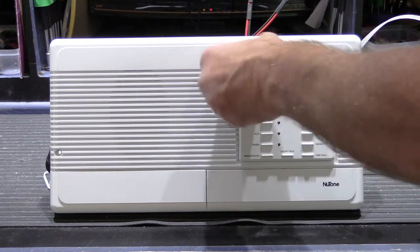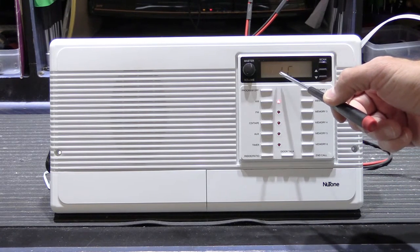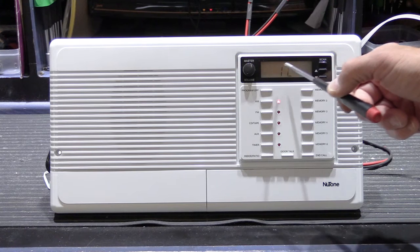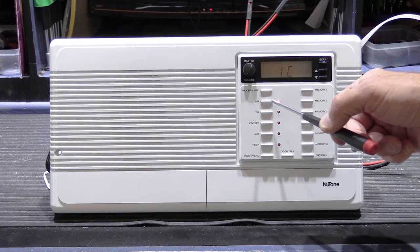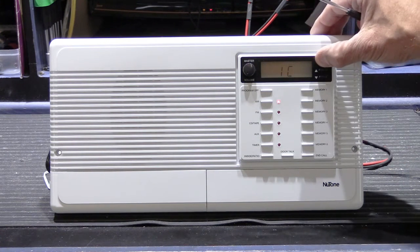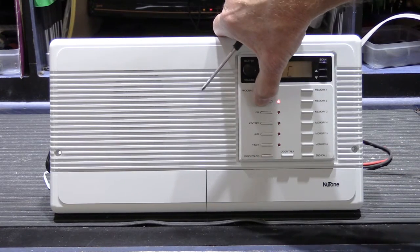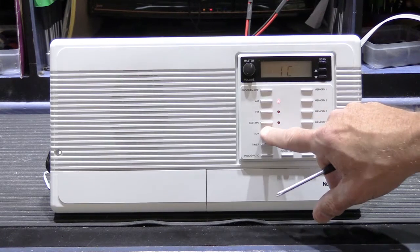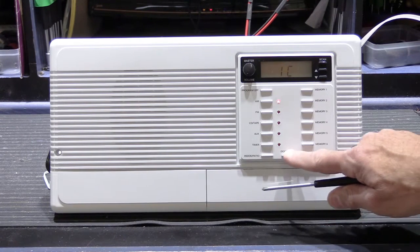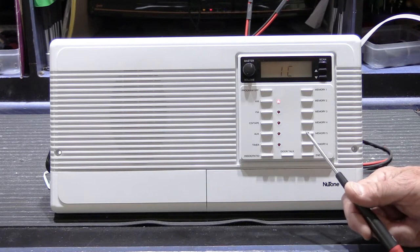As soon as power is applied, the display shows 'IC,' which is the readout for when someone's using the remote radio control function, and it switches the radio on to AM. It won't tune to any stations — the scan or manual tune won't work. You can't turn the program off or switch between other inputs. It's just permanently locked into IC mode. The intercom doesn't function either, so it's for all intents and purposes just jammed up. This is rather unusual on a 3303.